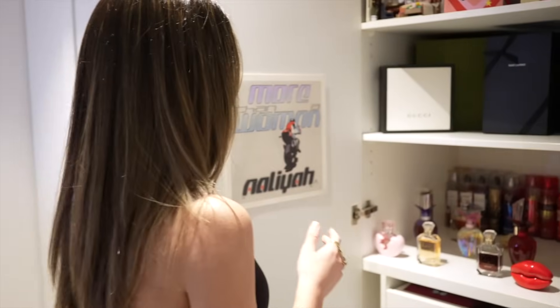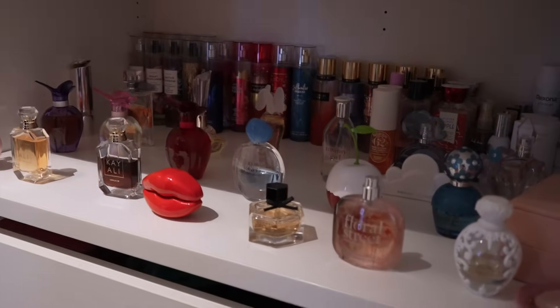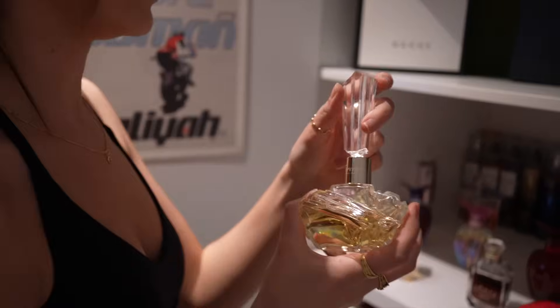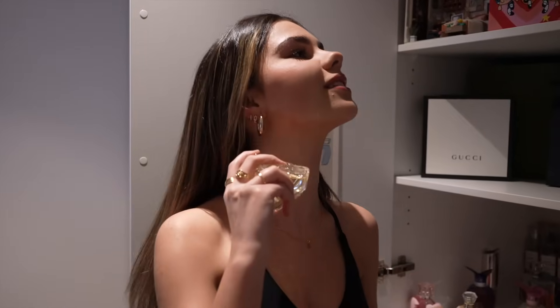Now I'm going to put on some perfume, and there's always a big decision which perfume to wear. I think tonight I will do this one here from Mariah Carey - it's called Forever. I really like it. It has a bit of a floral-y kind of scent, but I think it smells really nice. Just bathed myself in that.